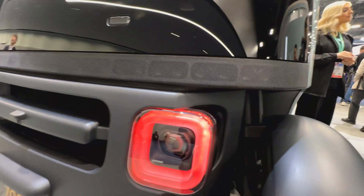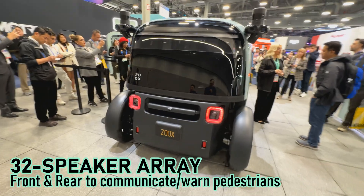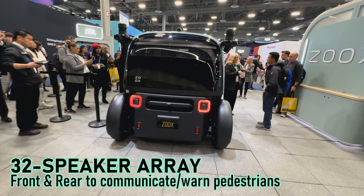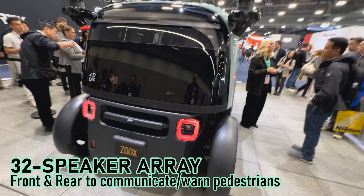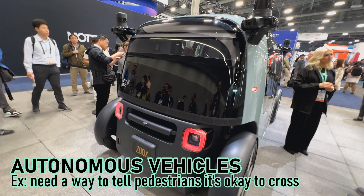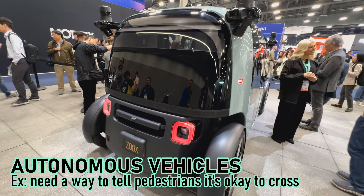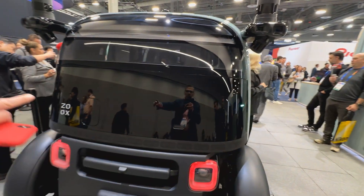Another feature I had to ask about — I was wondering if those were ultrasonic sensors, but they are actually speakers: 32 speakers front and 32 speakers rear. It is a directional sound system, so it can do a variety of things. It has to have a low-speed vehicle warning sound, but rather than just a boring tone, it can be directionally focused on pedestrians walking by. Really cool stuff.